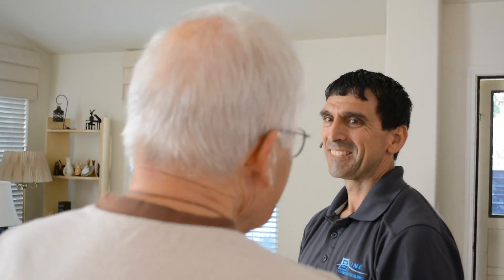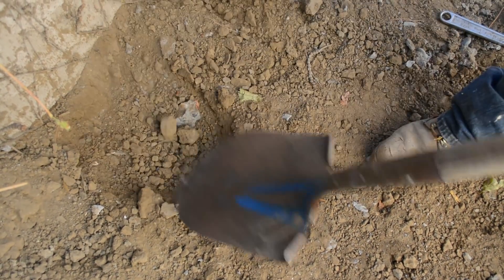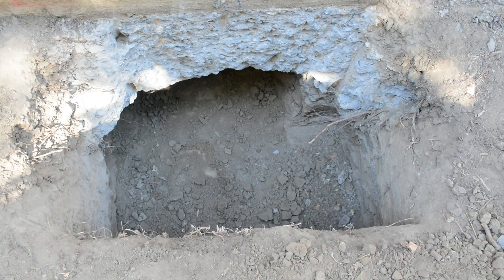Once the plan is approved and accepted, the repair process can begin. Whether an internal or external installation is required, the ground is first carefully excavated in order to expose your foundation's footing in preparation for the installation of the A-B Chance Helical Piers.